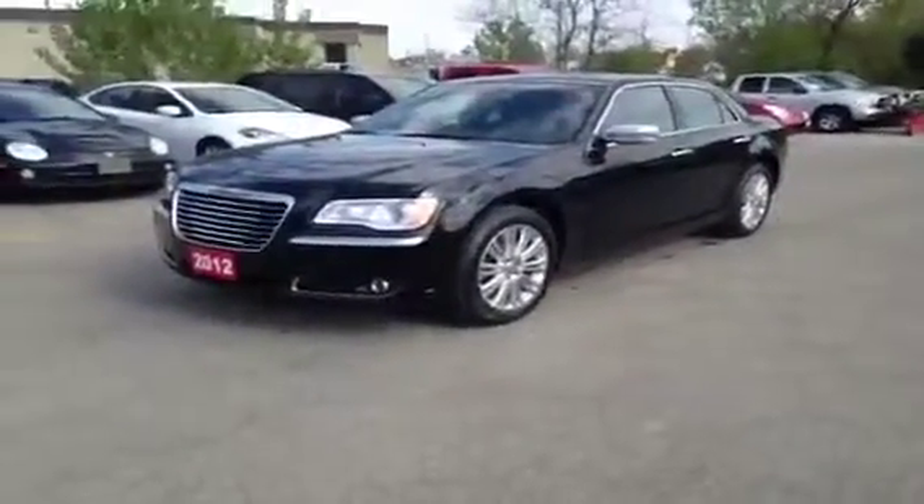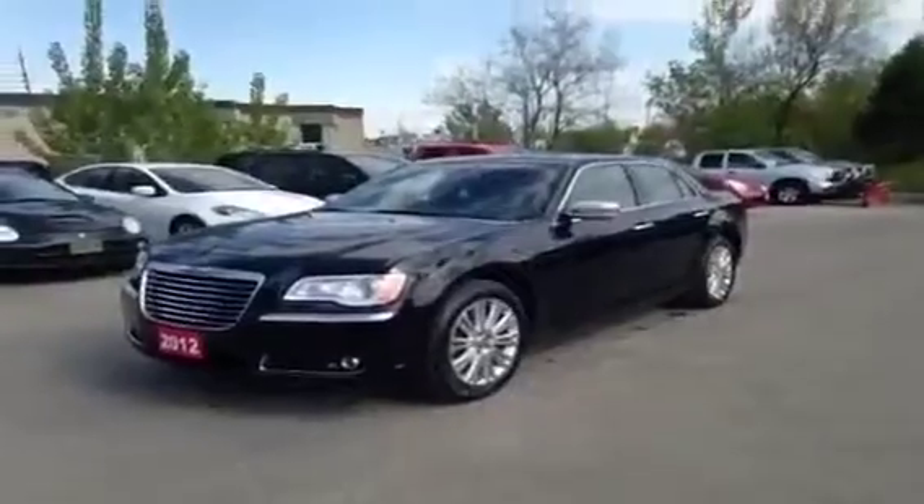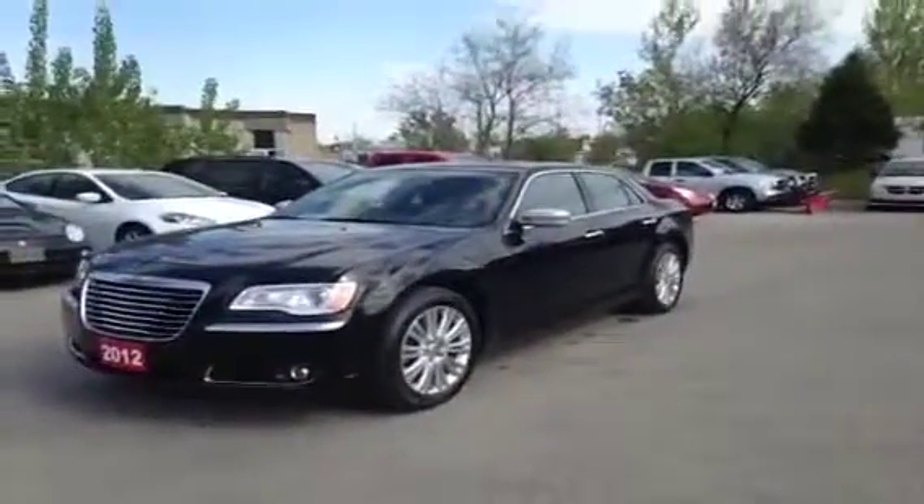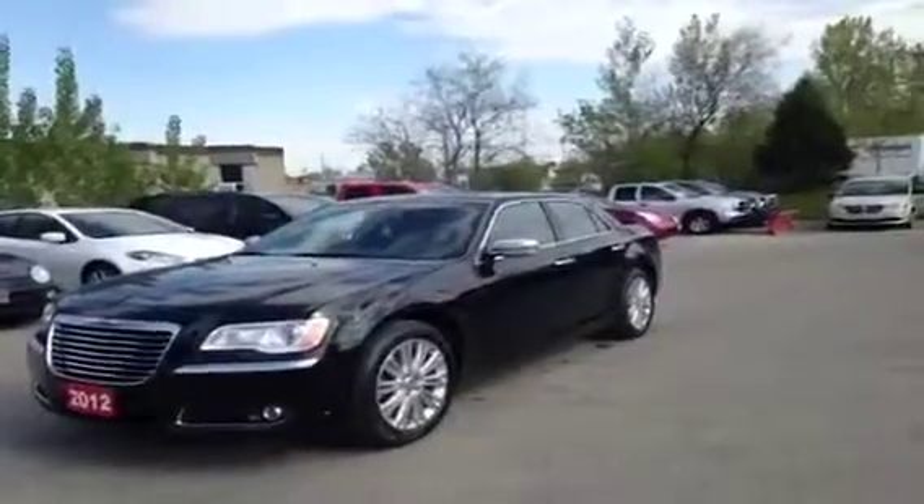Hey guys, John McIver here at McIver Dodge Jeep in Newmarket. I'm very happy to be showing you this 2012 Chrysler 300. This is the C-Edition all-wheel drive.